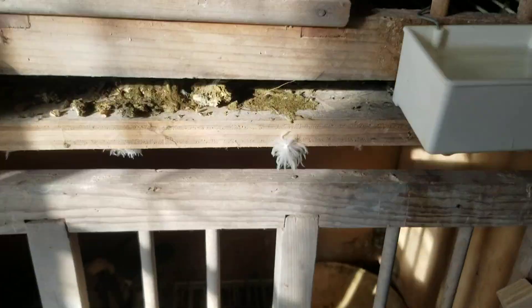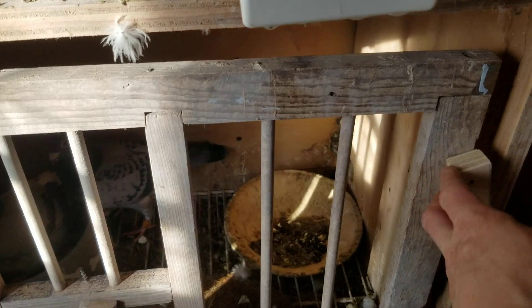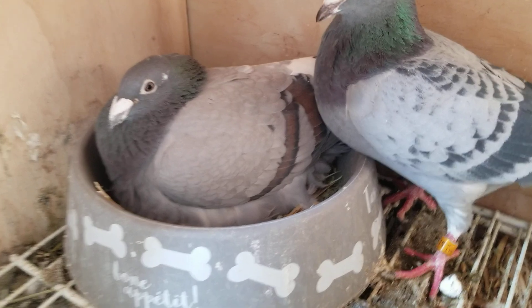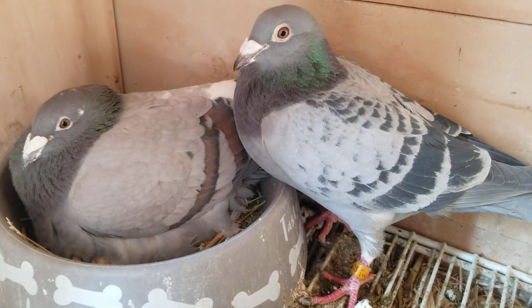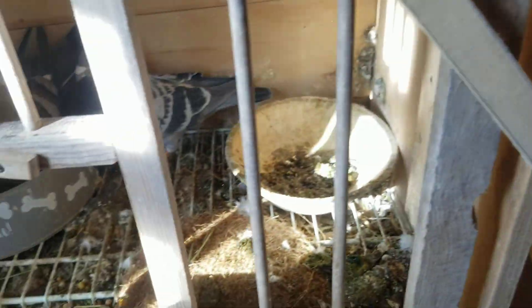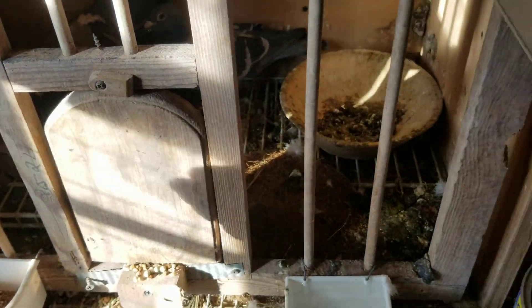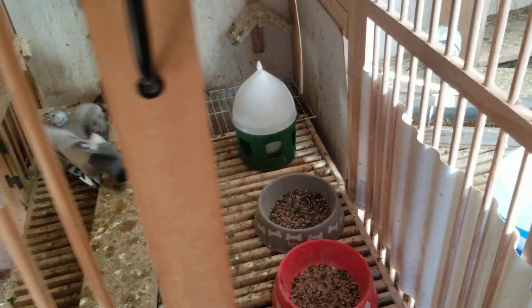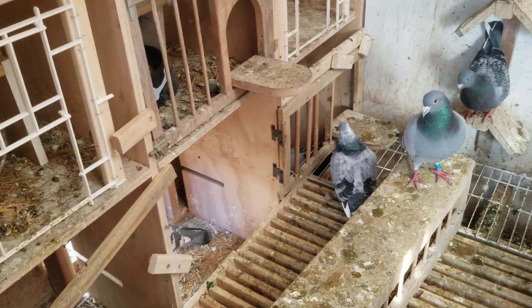Hey guys, Dre from Thundercat Loft. Quick update today. We have some second round babies hatched. My all-star pair right here are sitting on two young babies. I am super happy, and so are these guys. So that's four babies on the second round, which is some great news.